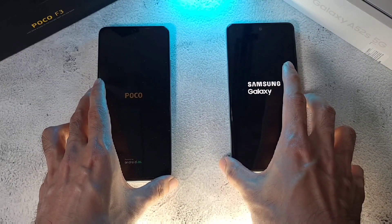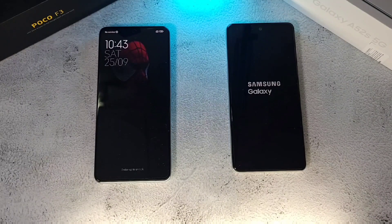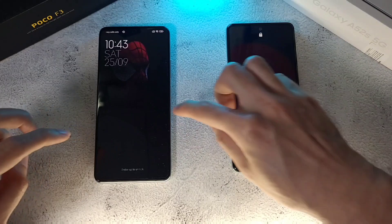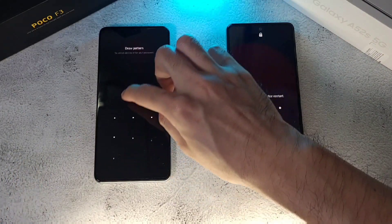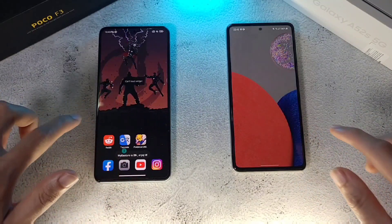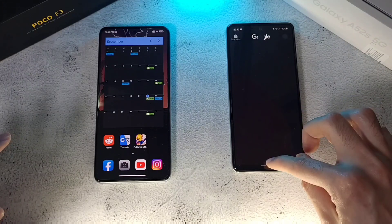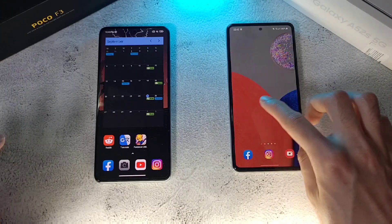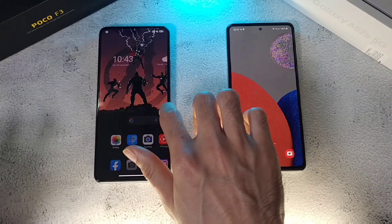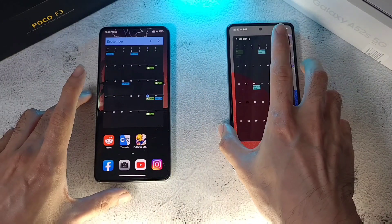Both of these phones have been charged up to 100% for this test. It looks like they're pretty similar, but I think the POCO F3 was just slightly ahead. The calendar widget couldn't load right away — the A52s still isn't ready, whereas the F3 is ready to go.